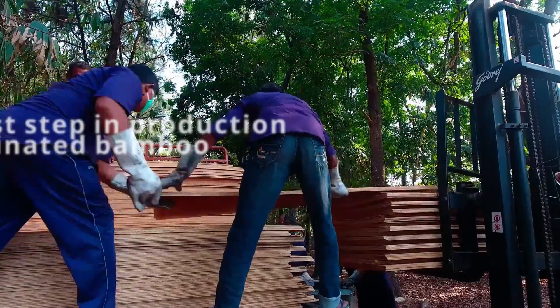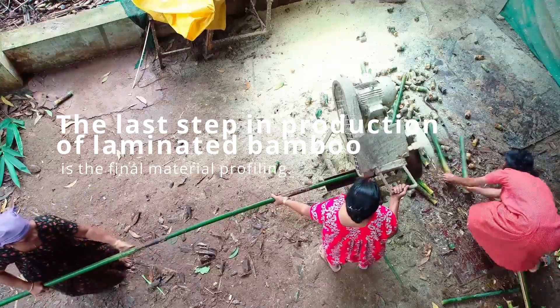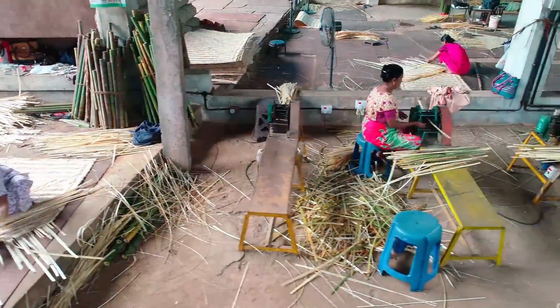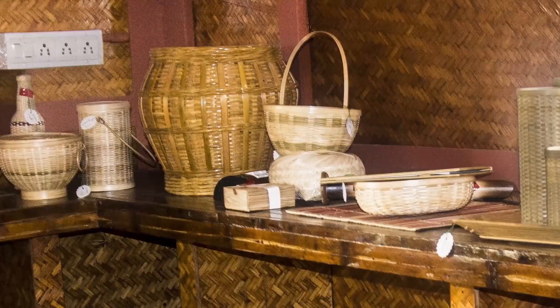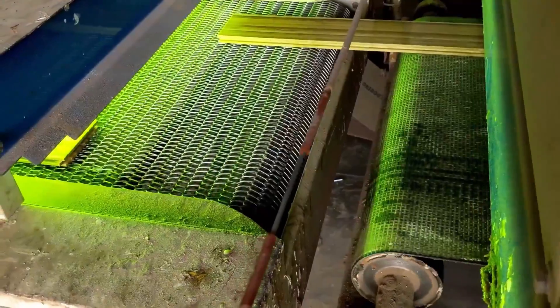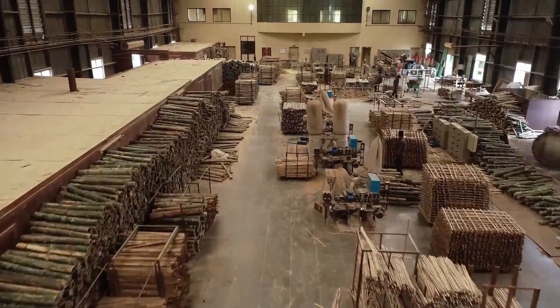The last step in production of laminated bamboo is the final material profiling. By using high-quality machines, Kerala ensures the right way of processing the material into flooring, panels, or beams. All laminated bamboo products are checked one last time during packaging to ensure an excellent, high-quality product.